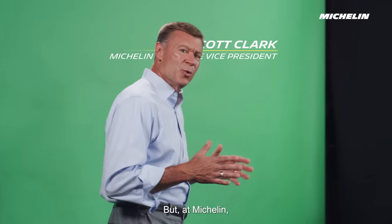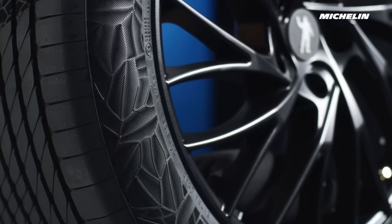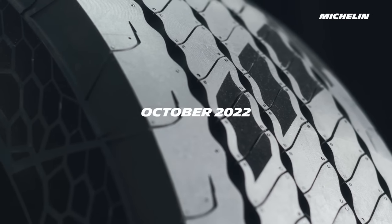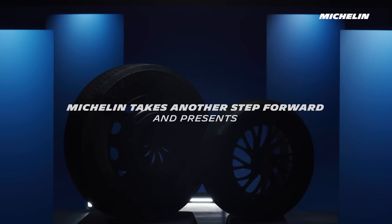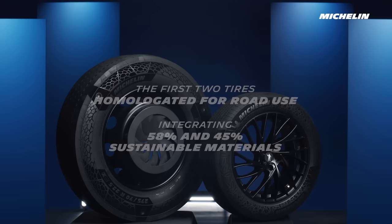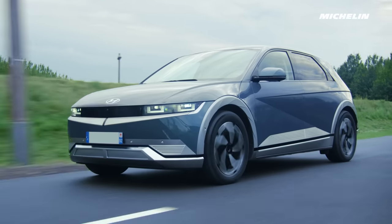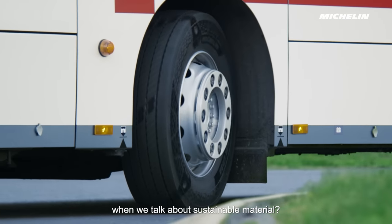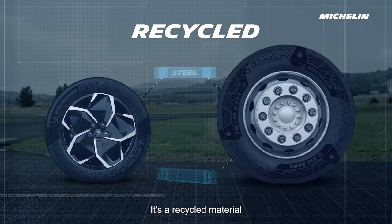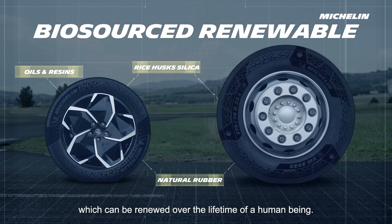But at Michelin, we don't just design sustainable tires on paper — we make them for real. So what do we mean at Michelin when we talk about sustainable material? Well, the definition we use is actually quite simple: it's a recycled material or a biosourced material which can be renewed over the lifetime of a human being.